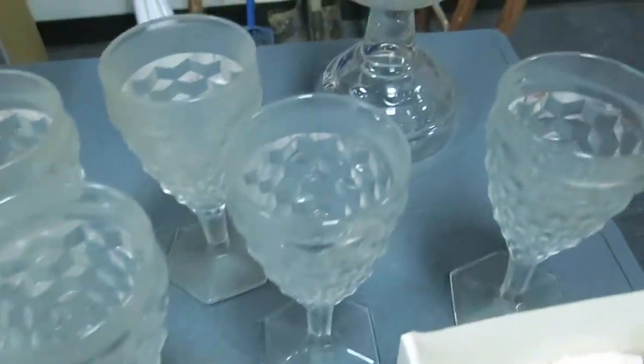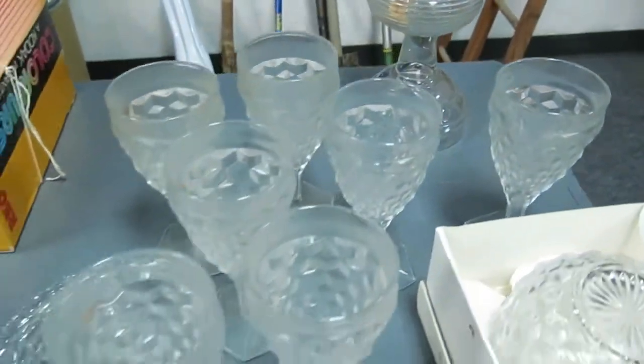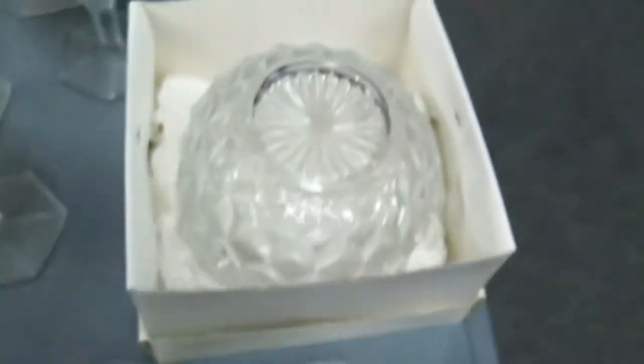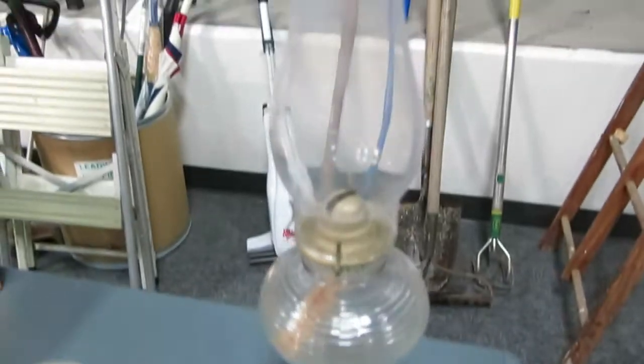Got the top hat, the toothpick holder, some really nice glasses, candle holders, and a nice lamp.